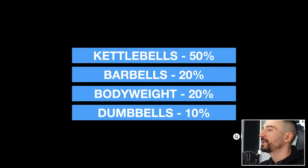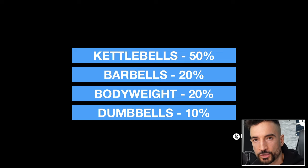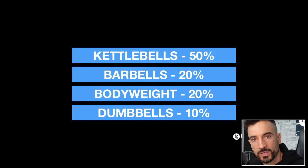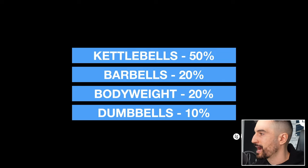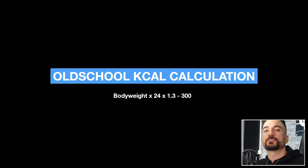For my training schedule, just to touch on it briefly: kettlebells make up 50% of my training routine throughout the week. Barbells is 20%, body weight is 20%, and dumbbells is 10%. We can add a little more to body weight because almost every training day I do burpees. If you want to know how to get as lean as possible and keep that leanness, let's use a simple formula.